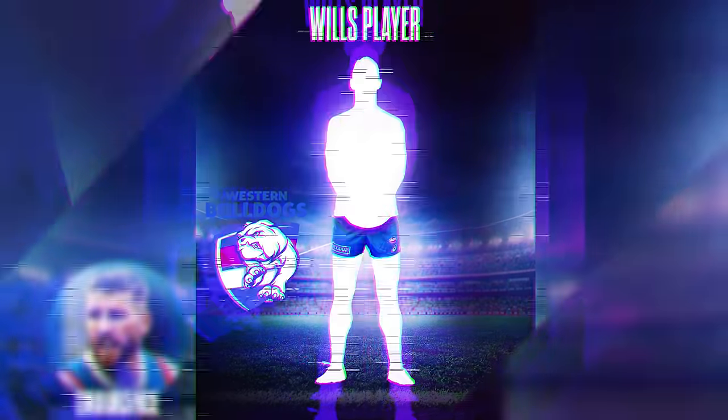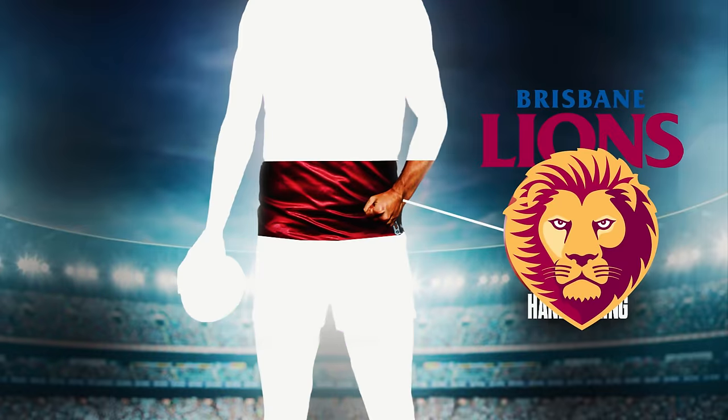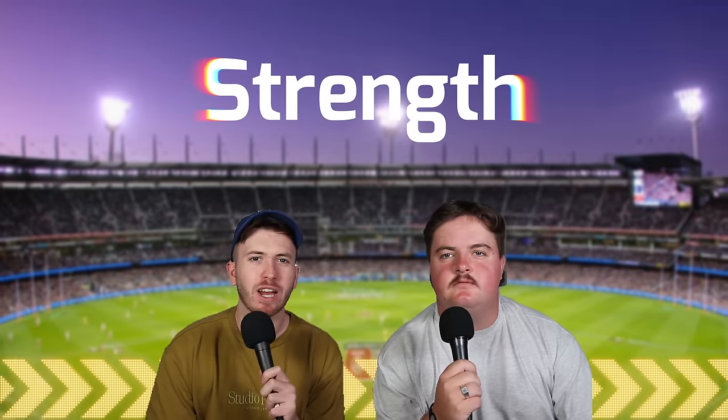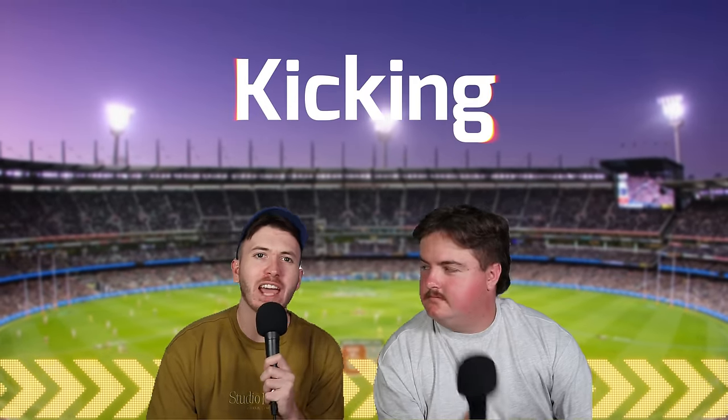Today I'm joined by Will Taylor and we are building the perfect AFL footballer. We have seven categories: footy IQ, strength, marking, handballing, speed, endurance, and kicking. Will and myself are going to see who can build the perfect AFL footballer — comment down below who you think did the best.